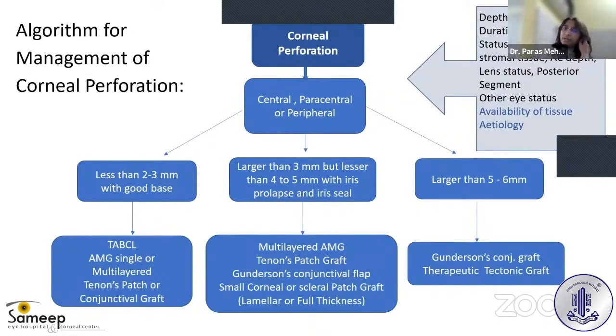Before we look at the management algorithm, it is important to understand the depth, type, and location of the perforation. We must also assess the duration of the perforation, status of the surrounding tissue, anterior chamber depth, lens status, posterior segment status, the other eye's status, and the availability of tissue. Based on these factors, our management will be decided.